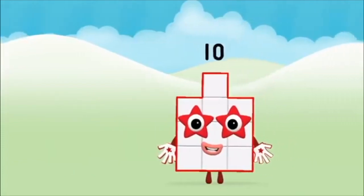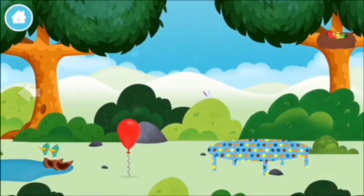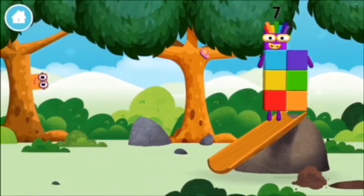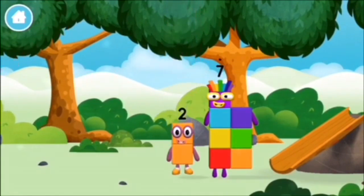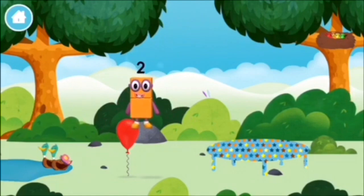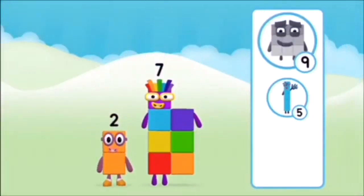Which number block? That's it! You made number block 10! Which number block did you find? What number block can you make by adding these two together? Correct! You chose the right answer! Add the number blocks together - nine, one. One plus nine equals ten. Super! You made number block 10!